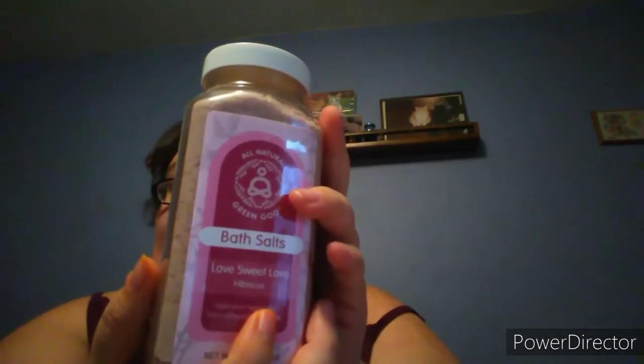I'm most excited about this one — Love Sweet Love Hibiscus Bath Salts. That is going to be awesome to put in my bath to relax.